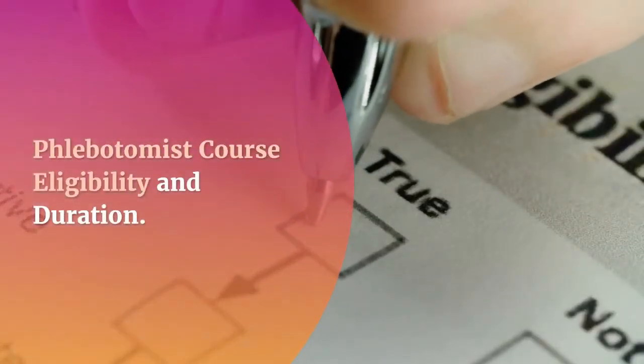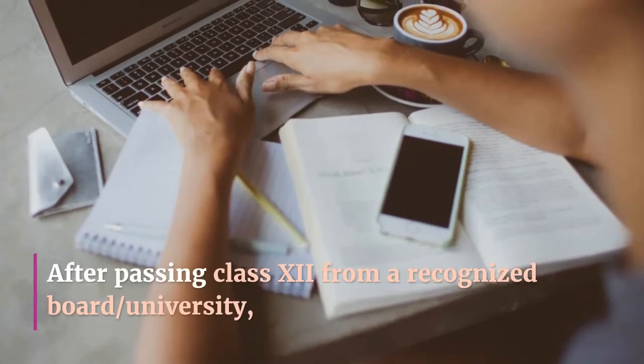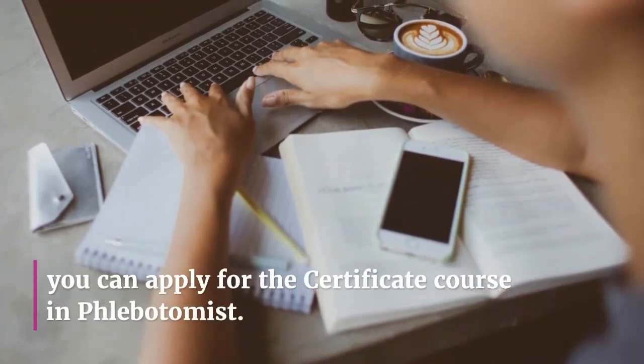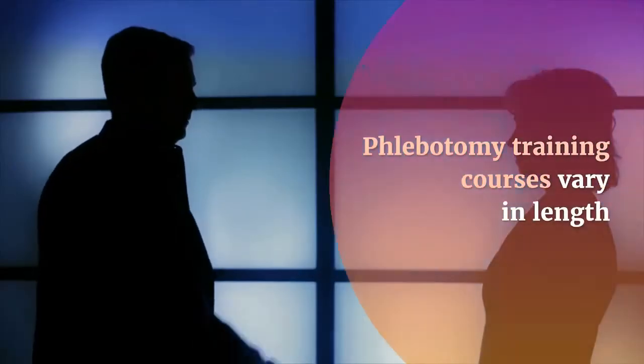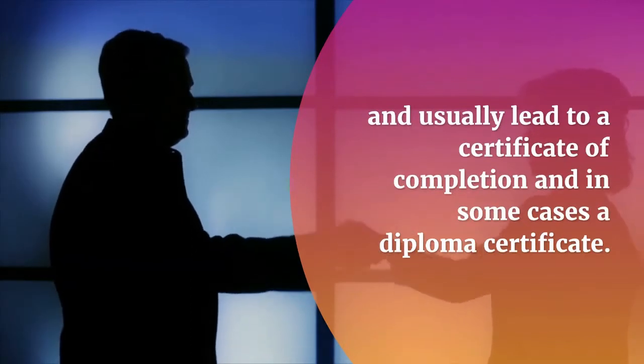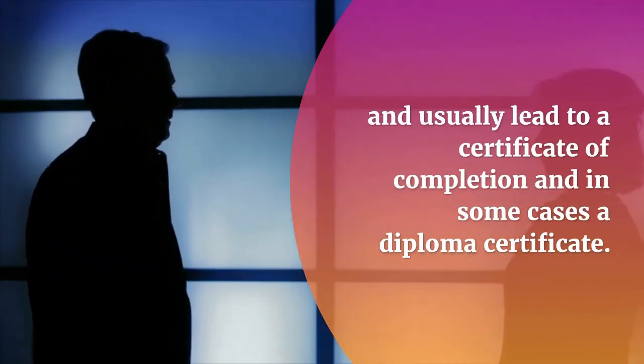Phlebotomist course eligibility and duration: after passing class 12 from a recognized board or university, you can apply for the certificate course in phlebotomy. Training courses vary in length and usually lead to a certificate of completion, and in some cases a diploma certificate.